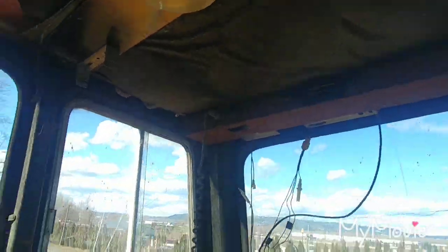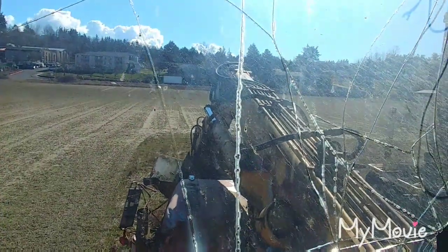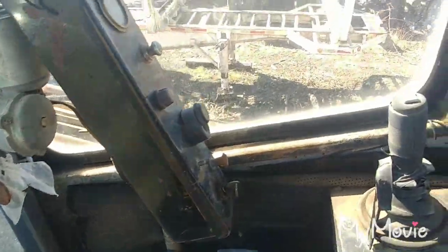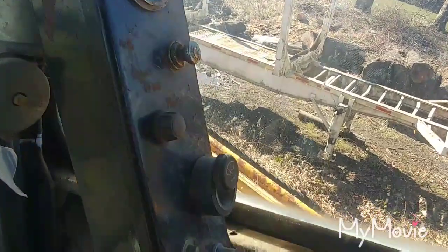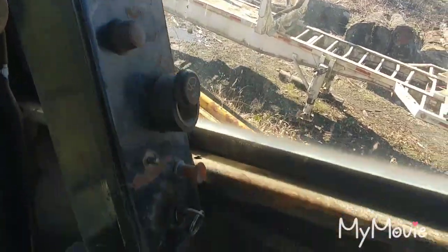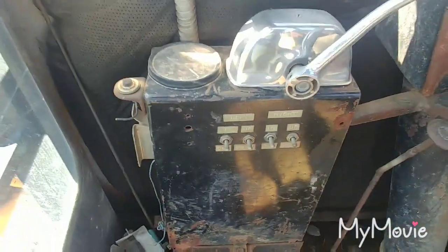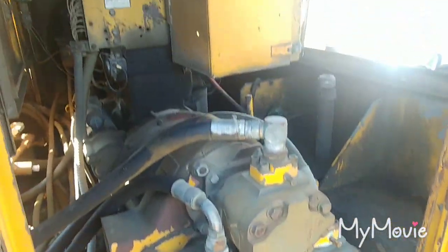It's got a CB and a radio. Let's see what the operator's view looks like from up here — so he's down there. Tachometer, all the gauges. There's no hour meter. Here are the switches for the outriggers.